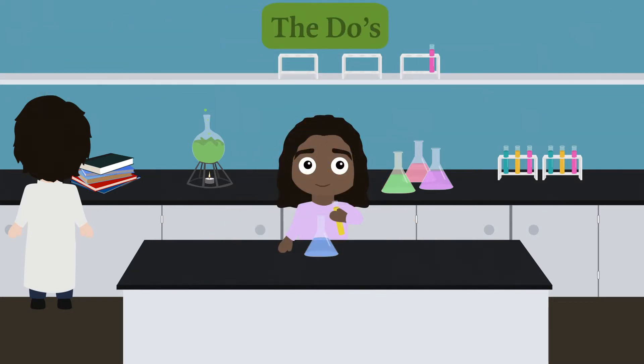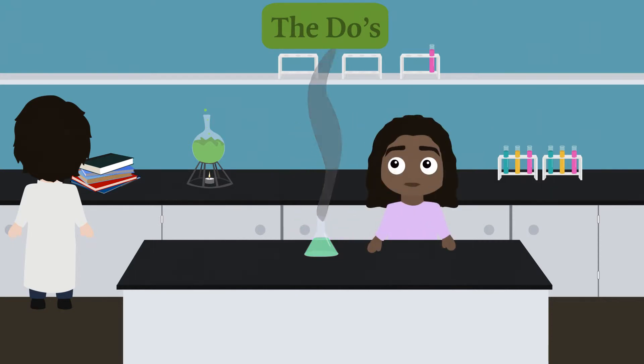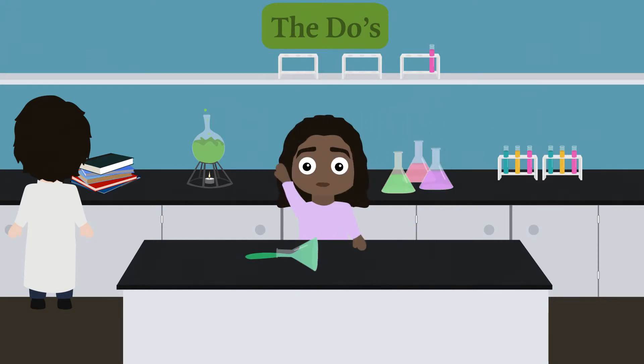Here are the do's. Pay attention to instructions given by the teacher, like when to pour chemicals. Obey orders immediately when given by the teacher, like move away from your table. Report accidents immediately when they occur, even small spills.